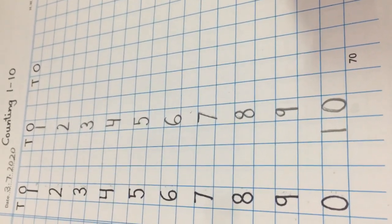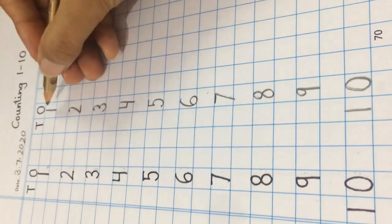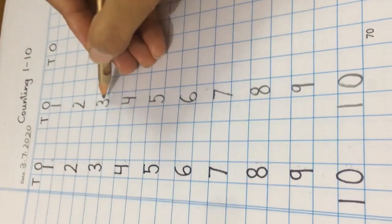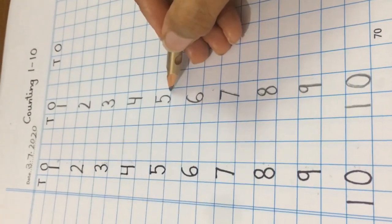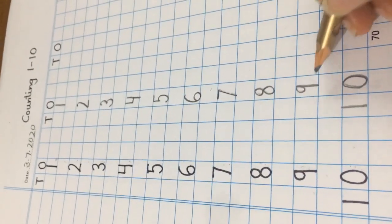Now, let us check whether our sequence is correct or not. 1, 2, 3, 4, 5, 6, 7, 8, 9, 10.